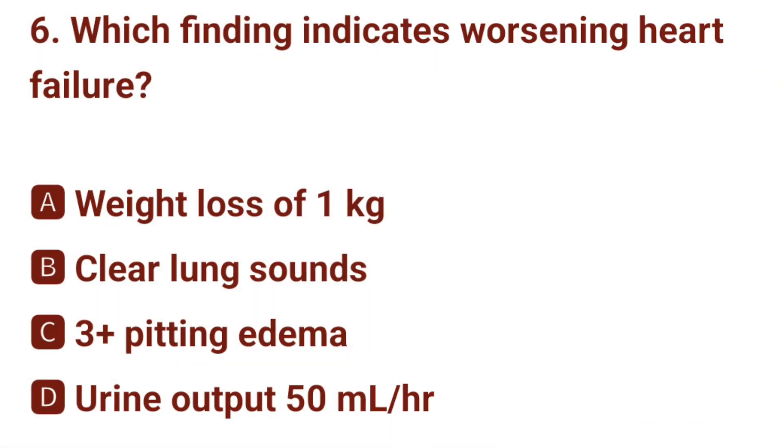Question number 6. Which finding indicates worsening heart failure? The correct answer is C: 3-plus pitting edema.